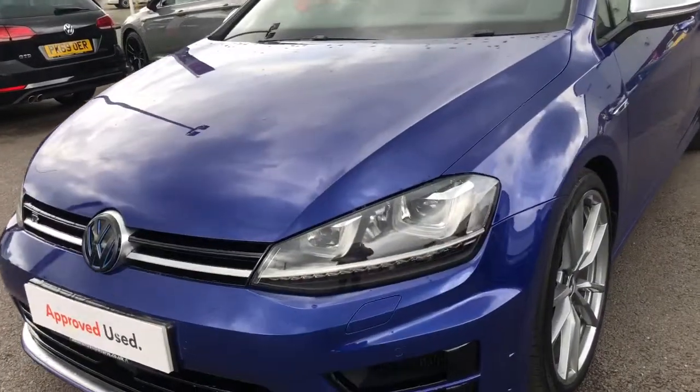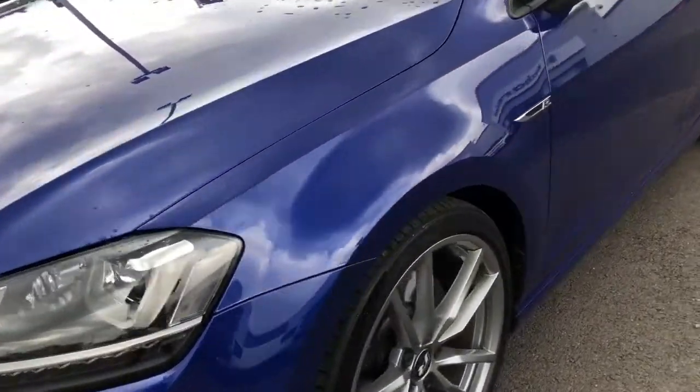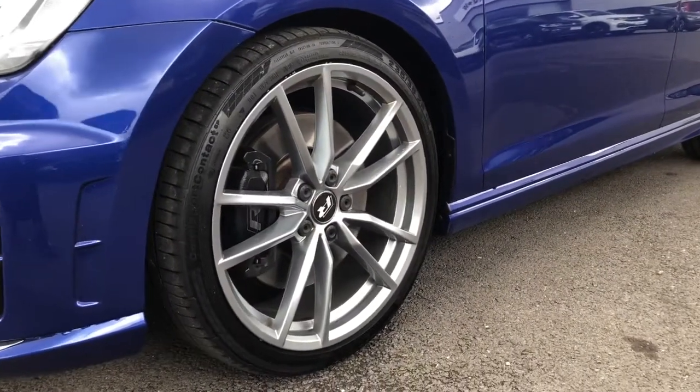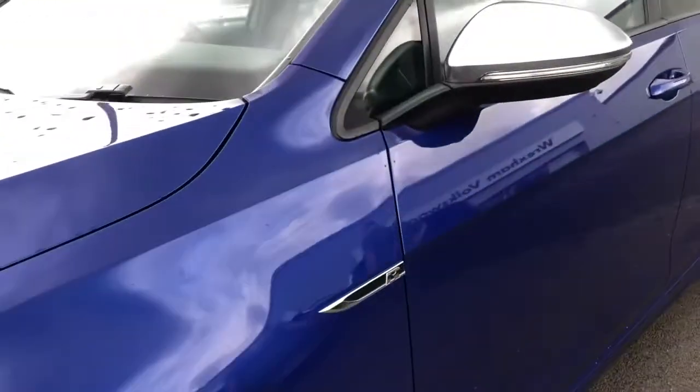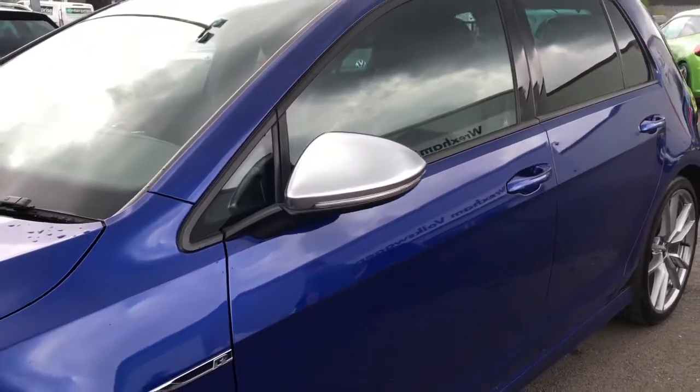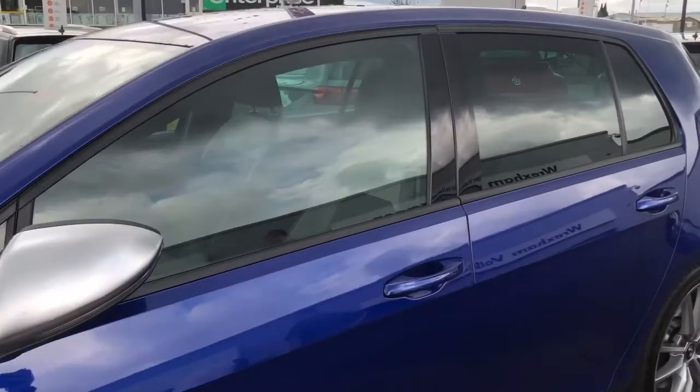You've got your Xenon headlights really brightening up the road for the driver. Moving down, we've got your upgraded 19 inch Pretoria alloy wheels with the black calipers, which really add to the sporty look of this Golf R. We've also got your silver electric folding door mirrors which are heated, ideal for reducing any condensation.